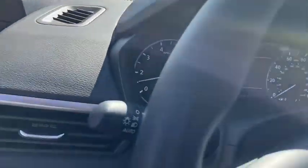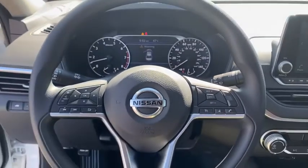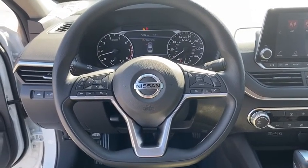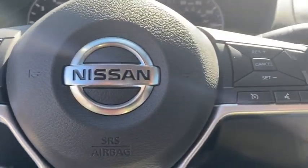Power windows, electronic stability control, brake assist, tachometer, remote keyless entry, panic alarm, overhead console, front reading lamps, power driver's seat, cloth seat trim, tilt steering wheel, front bucket seats.